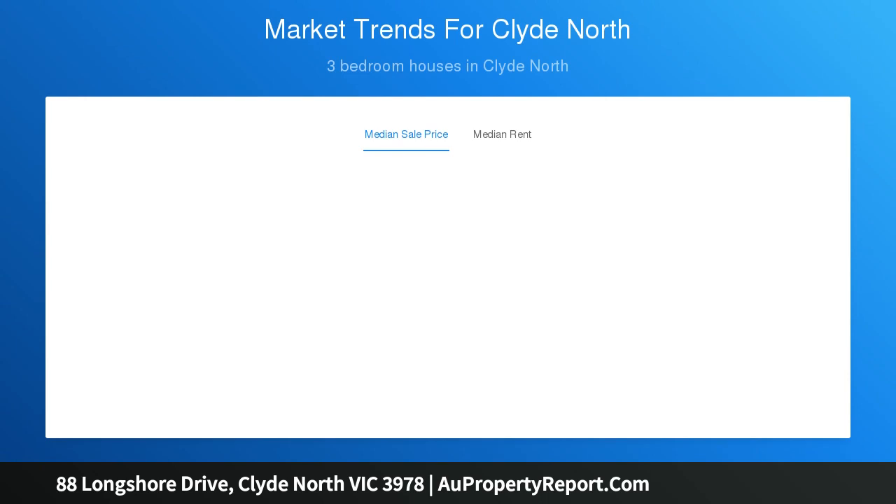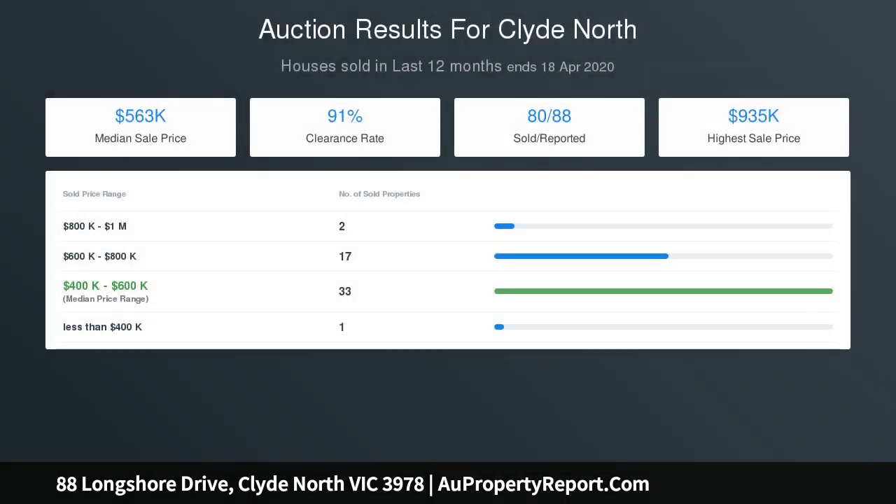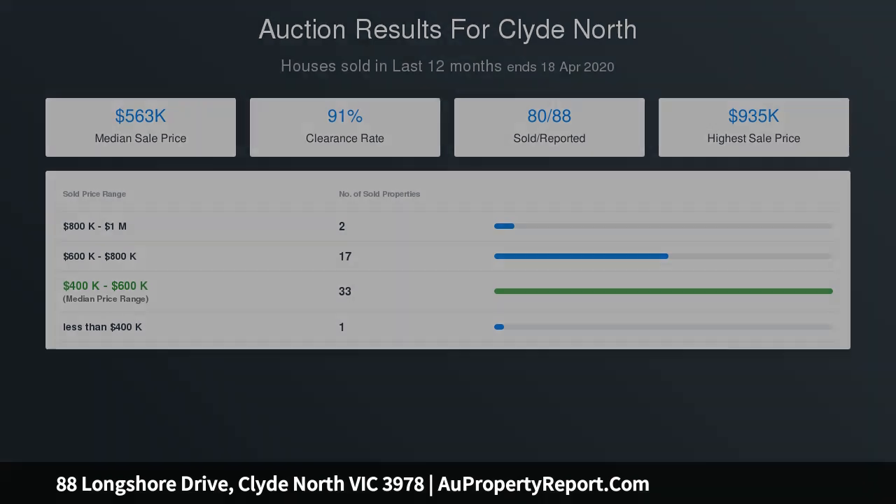Disclaimer: every precaution has been taken to ensure the accuracy of the above information, but it does not constitute any representation by the vendor or the agent. Prospective purchasers should make their own inquiries to verify the information contained in this document.